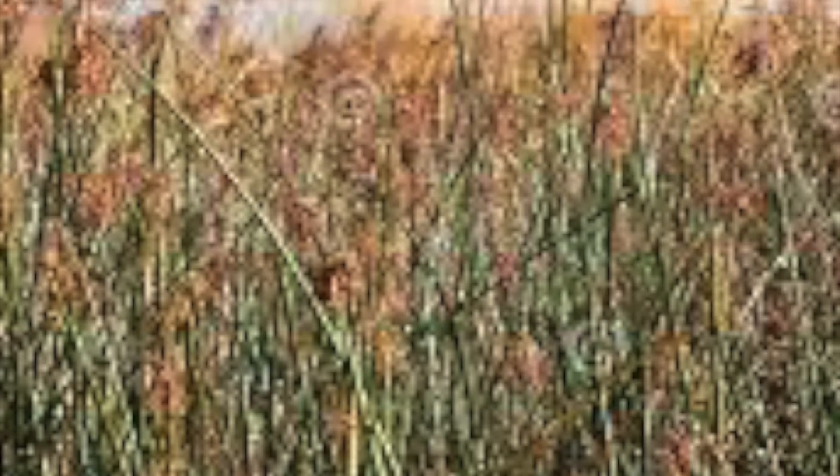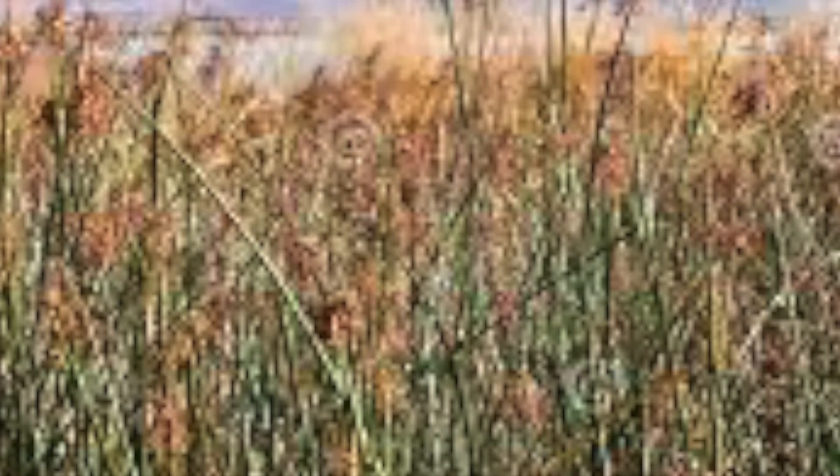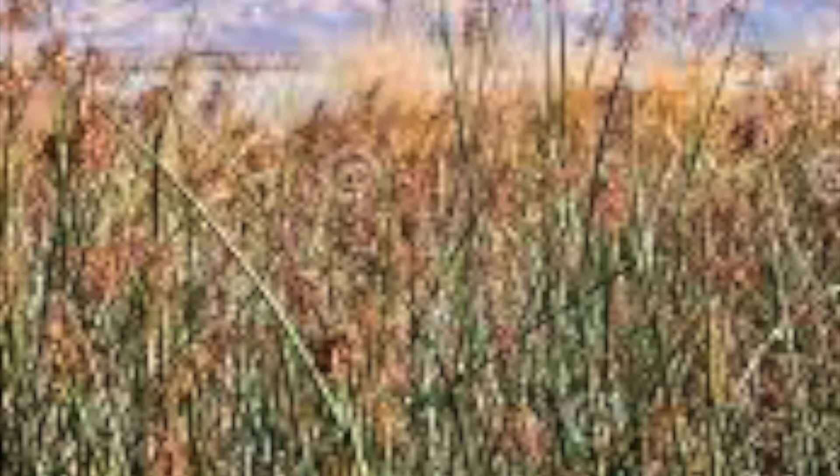Tule are tall, single-stem sedges, accustomed to grass, and can grow anywhere from 6 to 12 feet tall. Their stems are often three-sided, roughly resembling a triangle, and they have a few short leaves at the bottom, often closely holding to the stem. At the top of this long stem is a small series of grains, clustered together in a way that resembles fireworks.